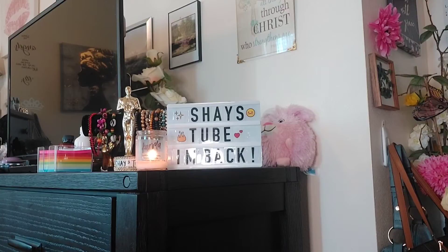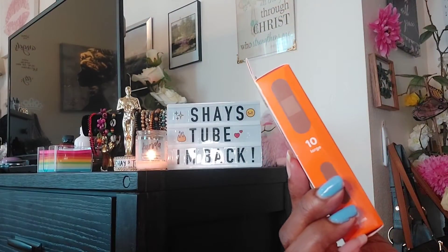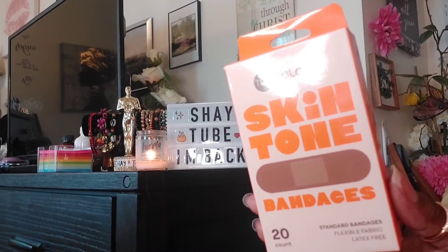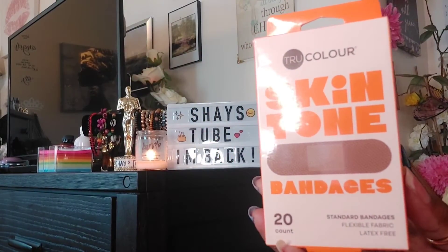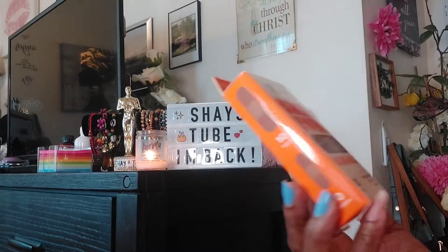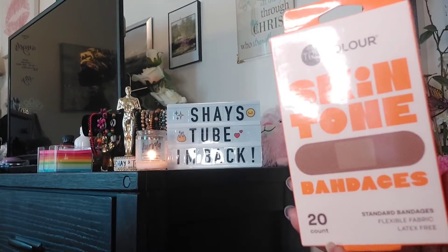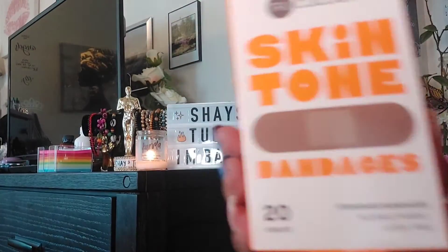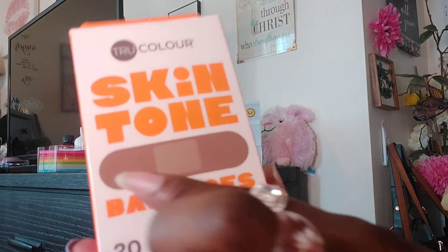Then I went to Target and I was amazed to find bandages in different skin tone colors that match everybody's skin tone. The True Color brand ones were $2.99 and the Band-Aid ones were $3.99 for 20 bandages. I picked up the True Color ones because they're cheaper, and they're latex-free and fabric, which is a plus. The Band-Aid ones were also latex-free and fabric. I'll probably go get another pack because it's just better when it matches your skin tone.